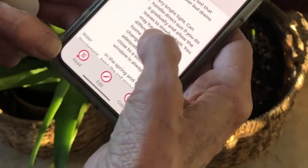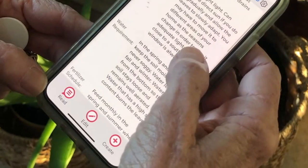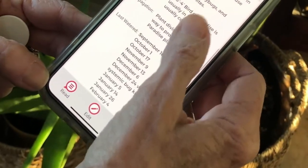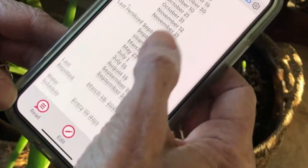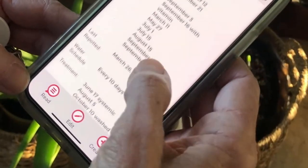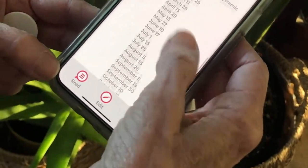It tells me that this is a Strelitzia Nicolai — a white bird of paradise. Her name is Babette. Her soil preference is basic potting soil that retains water but drains well. It gives the light requirement, water requirement, fertilizer schedule, any pests she might get, a repotting schedule, and propagation information. And then these are the dates she was last watered, last fertilized, and last repotted. I'm able to tell that roughly she gets watered about every 10 days, and that her last treatment was done on October 10th with bone meal granules. I've inputted all of this information to help me care for Babette better.